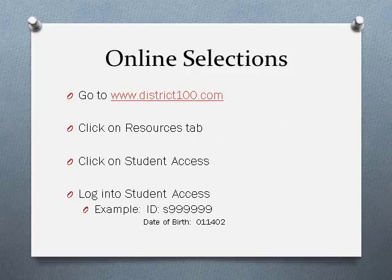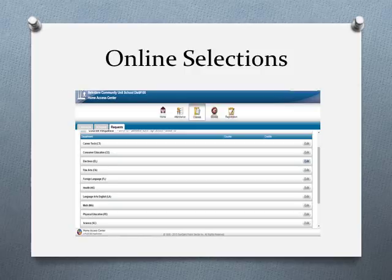After putting in your student ID number and date of birth, you will be taken to the area to add classes. Once logged into Student Access, click Classes on the top and then click Requests, and it will bring you to all of the academic departments available. Click Edit next to the department to see a list of all courses within that department. When you find a class you want to add, check the box next to the class name and hit Save. You can go back to different departments, check additional boxes, and save those classes. You can also uncheck a box next to a class if you've changed your mind and would like to delete it from your course requests.